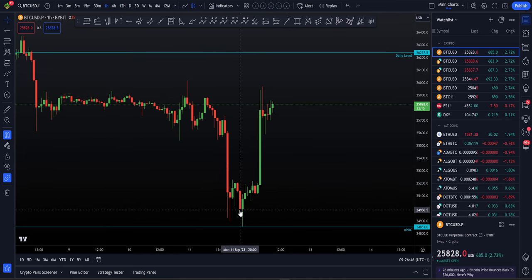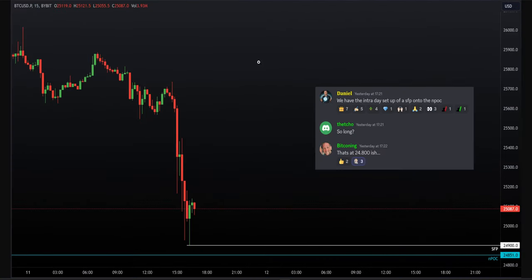I want to spend one minute talking you through how I took that long and why I am still long. We made our way down through those lows and got a bit of a front run of our NPOC. I told my team we have the intraday setup now of a swing failure pattern onto the NPOC for the long trade — yes, off that NPOC around 24,800. It's all coming together very nicely.